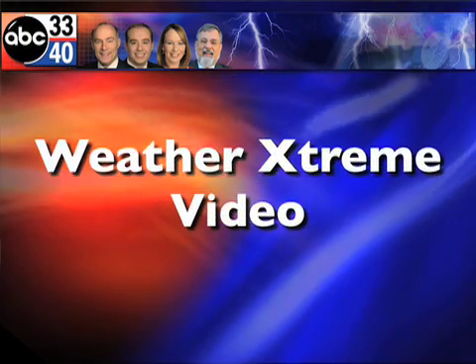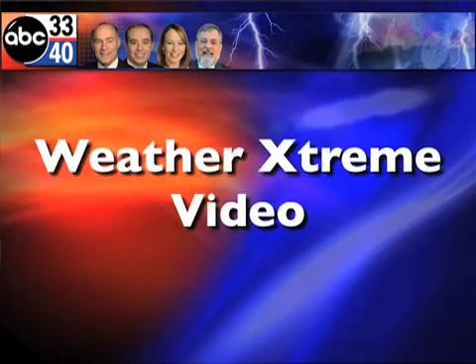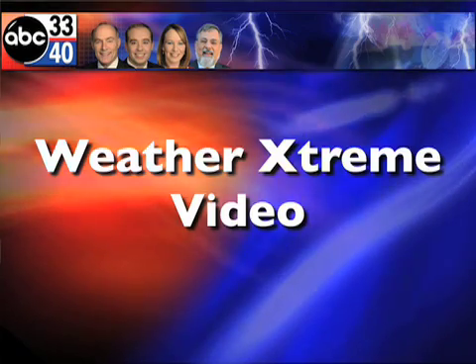This is the morning edition of the Weather Extreme video for Monday morning, the 26th day of January. James Spann here, and it's going to be a changeable week in terms of the weather. We'll have one pretty warm day and a couple of cold days, and parts of North Alabama might see a little bit of wintry precipitation along the way. Let's go right to some of the SkyCam shots this morning.